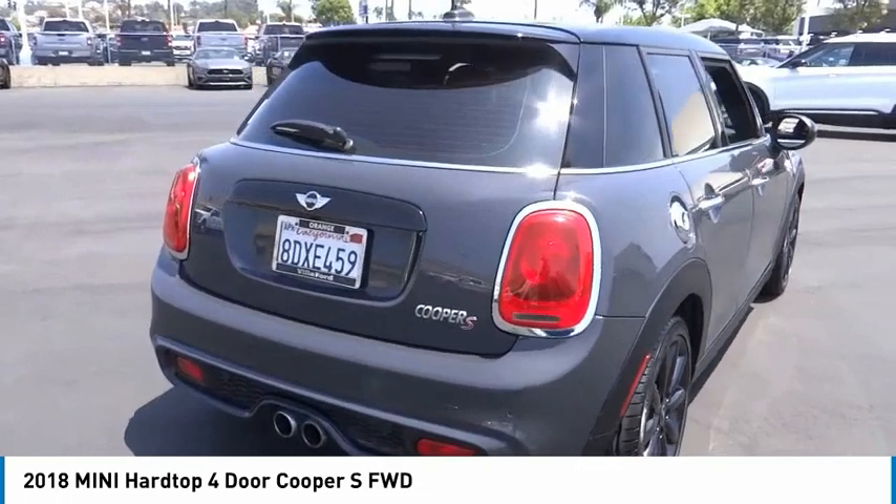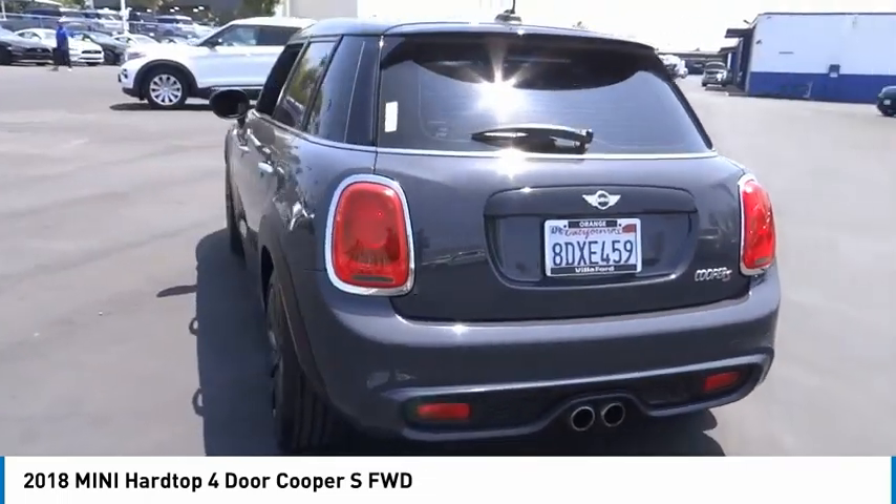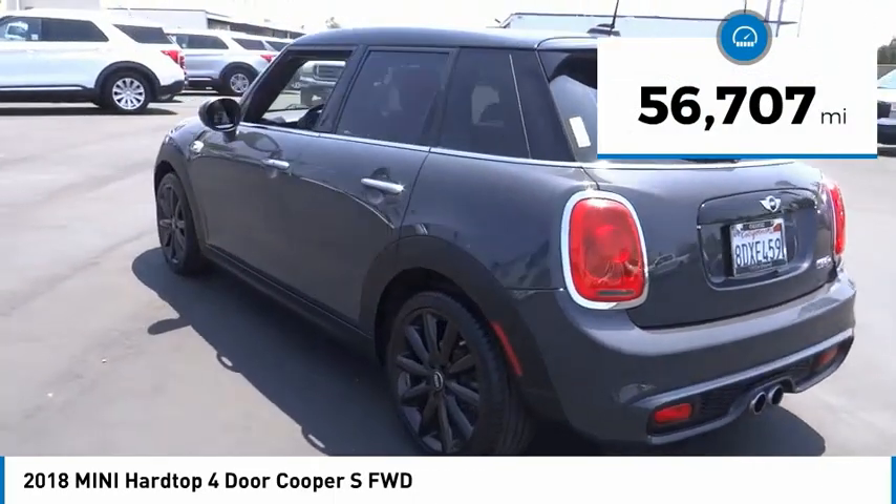It is loaded with premium features, world-famous feistiness, and is built for sharing. This vehicle has less than 60,000 miles.